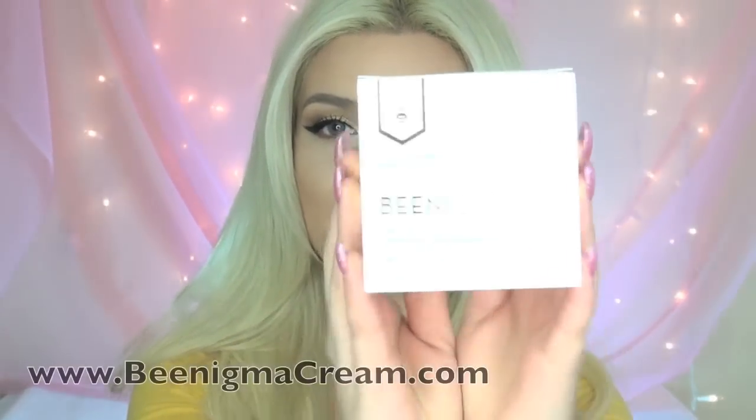Hey everybody, welcome back to my channel. Today's video is a first for me because I'm going to be reviewing and demonstrating a face cream, and this is called Beenigma.